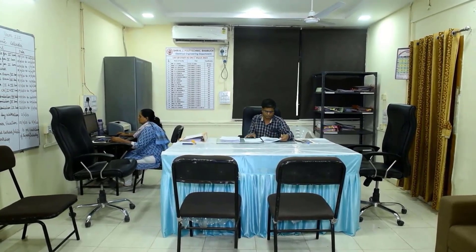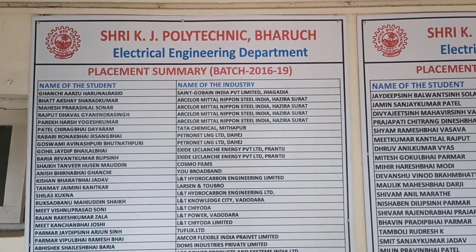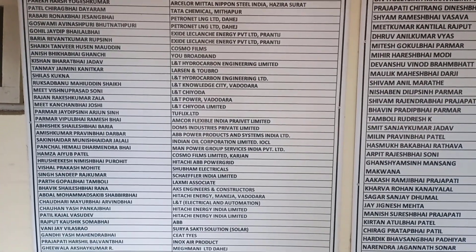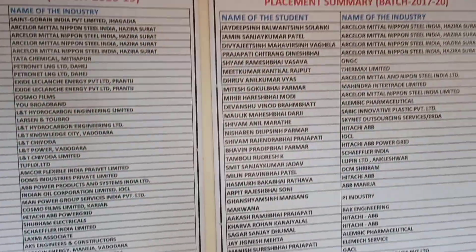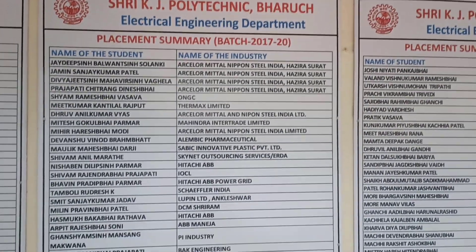The department has a sufficient number of qualified and experienced faculty members. The Electrical Engineering Department has an excellent placement record. Every year, a large number of students get placement in reputed organizations. You can have a look at the year-wise placement record.